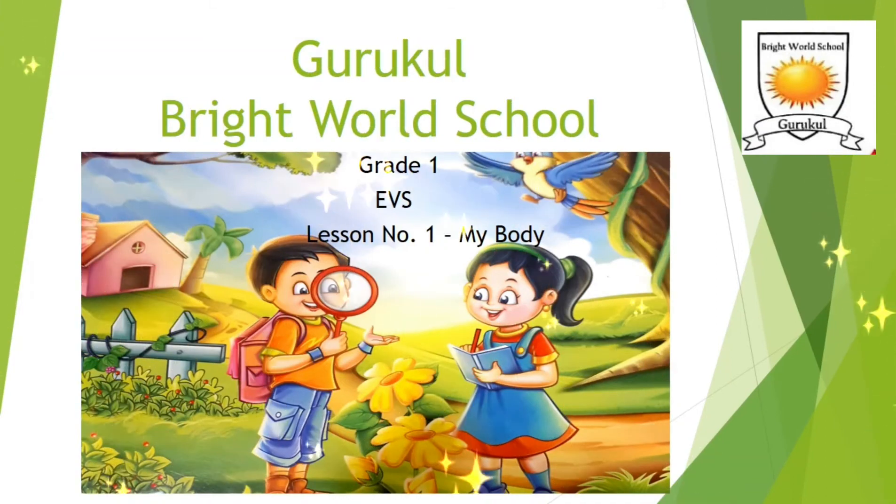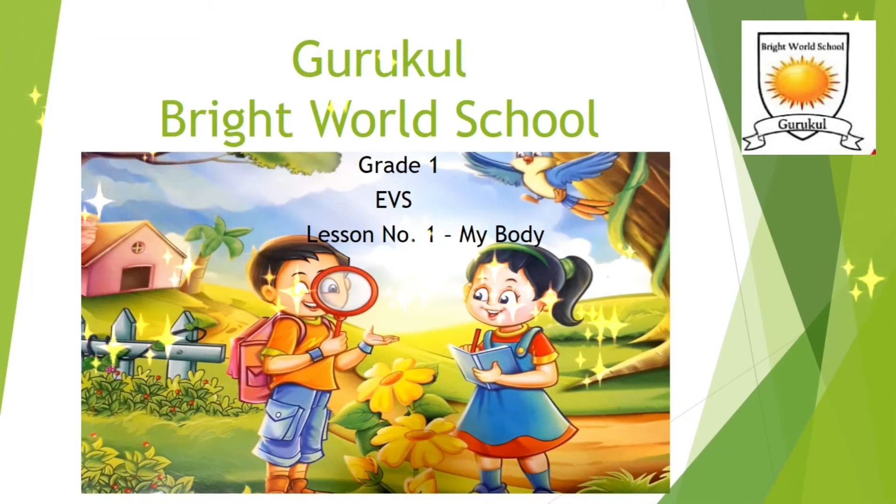Hi dear children, welcome to grade 1 plus. Today our session is on EVS. Lesson number 1, My Body. So let's start.